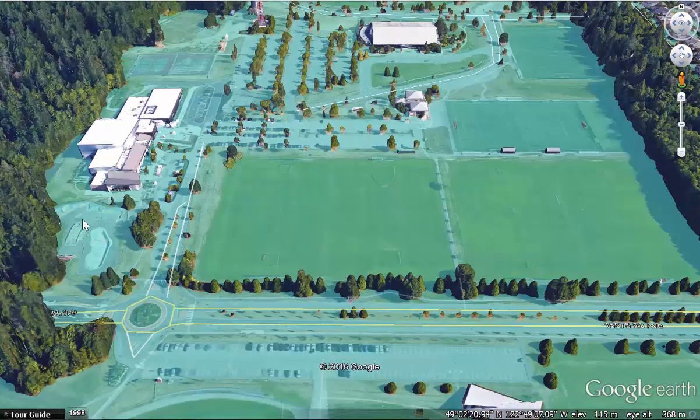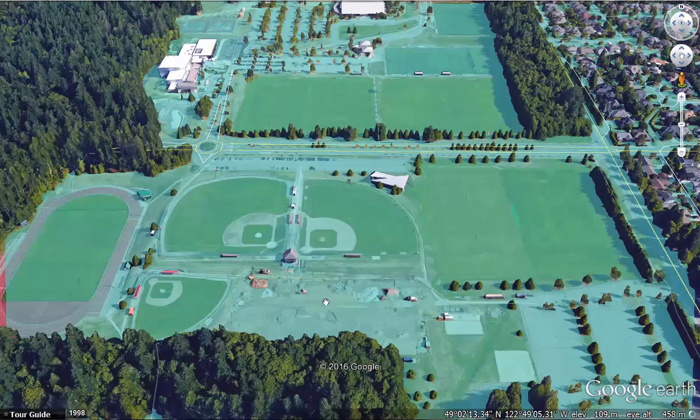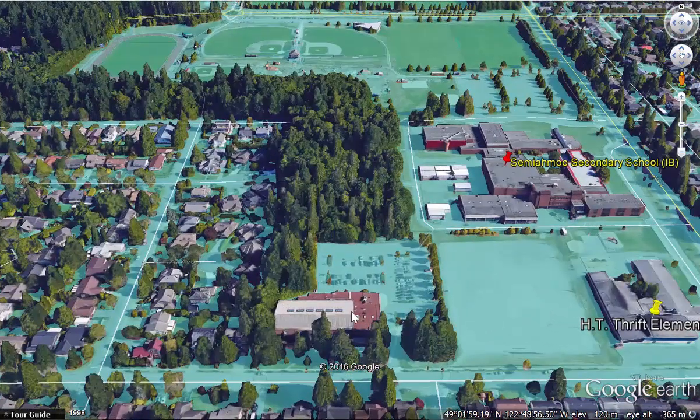Scrolling down you're going to see baseball fields, football, track and field, a new soccer turf and baseball turf, volleyball, rugby and cricket, and then the South Surrey Indoor Pool, which also has a fitness facility in it.